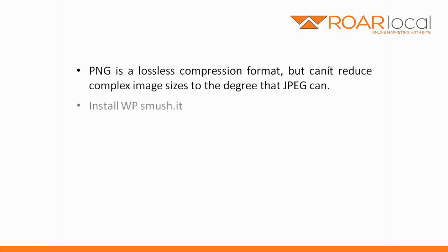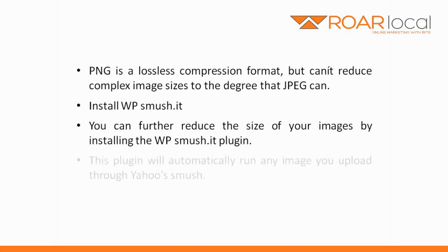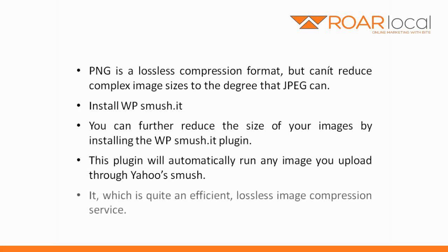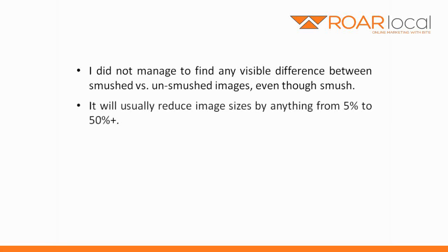So install WPSmoosh.it. You can further reduce the size of your images by installing the WPSmoosh.it plugin. This plugin will automatically run any image you upload through Yahoo's smoosh.it, which is quite an efficient lossless image compression service. I did not manage to find any visible difference between smooshed vs unsmooshed images, even though smoosh.it will usually reduce image sizes by anything from 5 to 50%.